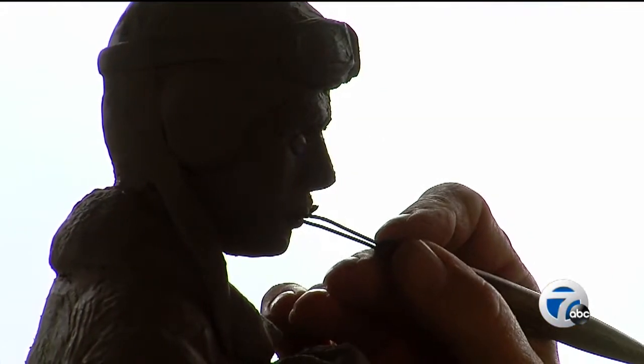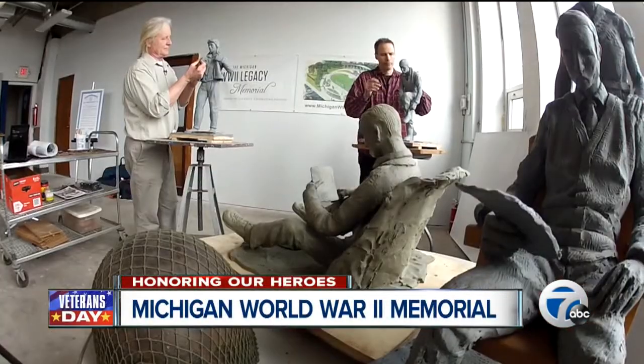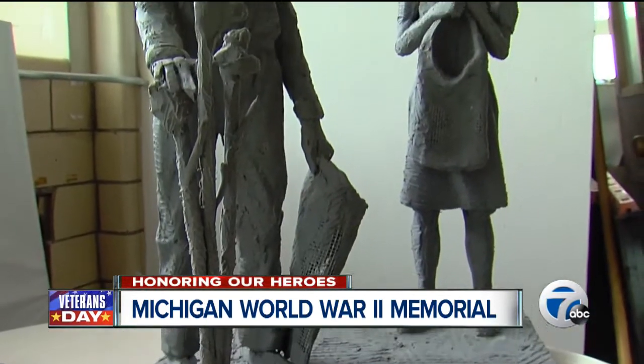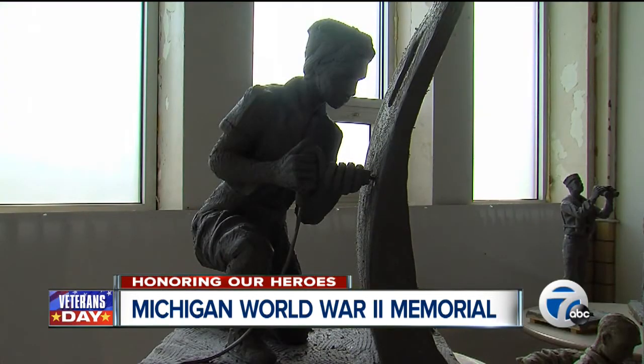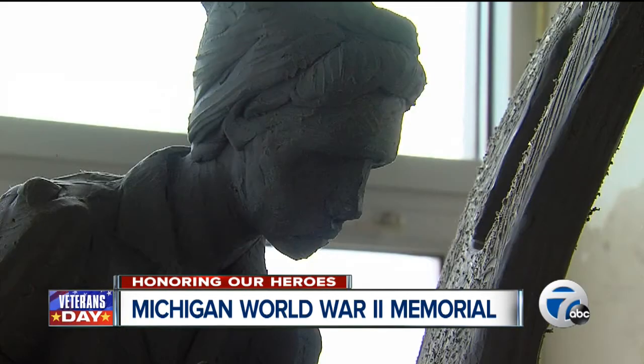With painstaking attention to detail, these artisans meticulously mold and sculpt scenes from World War II. There's the soldier in a foxhole reading a letter from home, kids picking milkweed here in Michigan for the purpose of stuffing life vests, and then there's the iconic Rosie the Riveter, named for a woman who worked at the Willow Run aircraft factory in Ypsilanti.